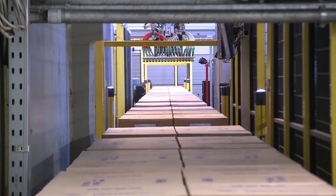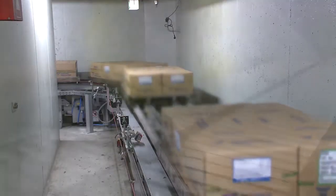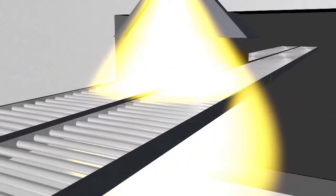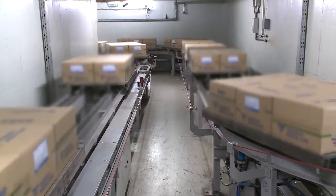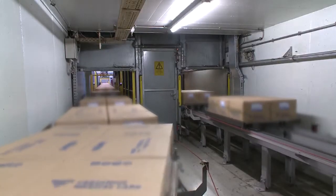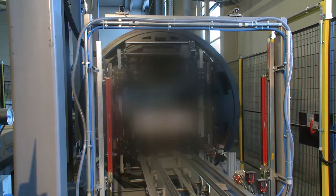Beta as well as gamma rays are suitable for sterilization. The difference lies in the penetration depth. In electron accelerators, the products are irradiated at high dose rates and with limited penetration depth. E-beam is a quick and reasonable alternative to prolonged irradiation in gamma units if the products of the customer allow.